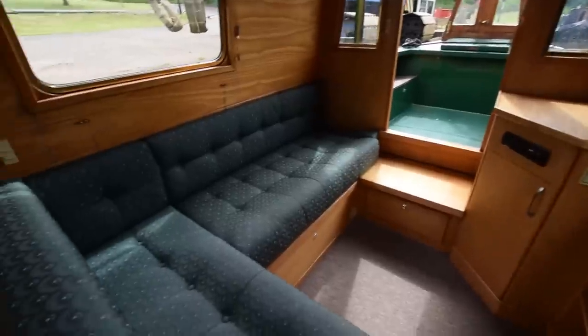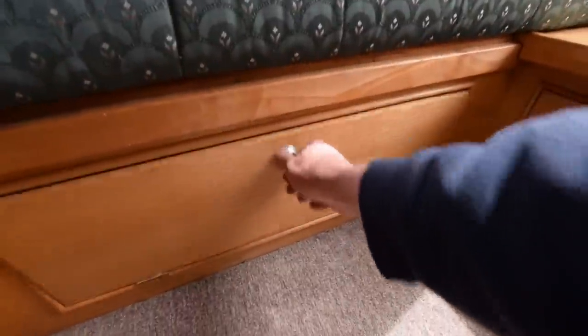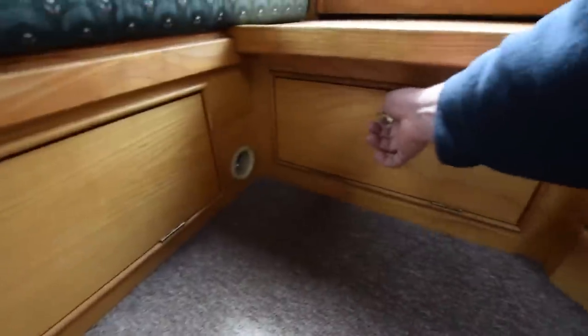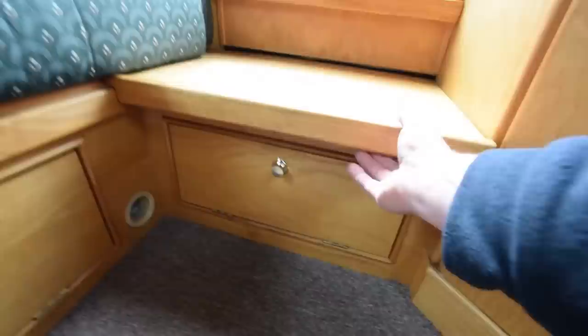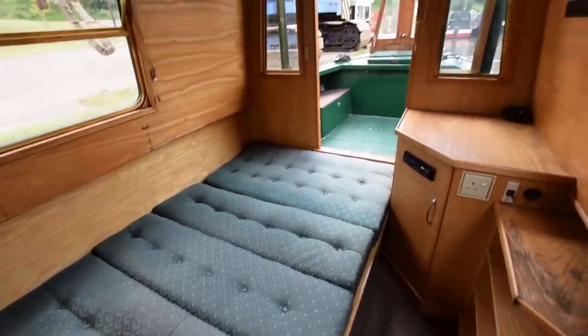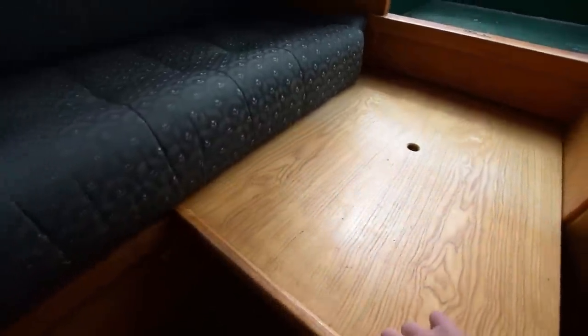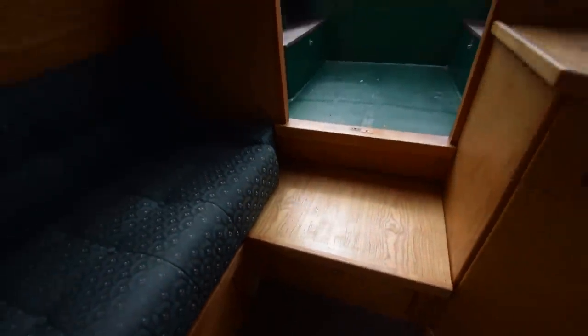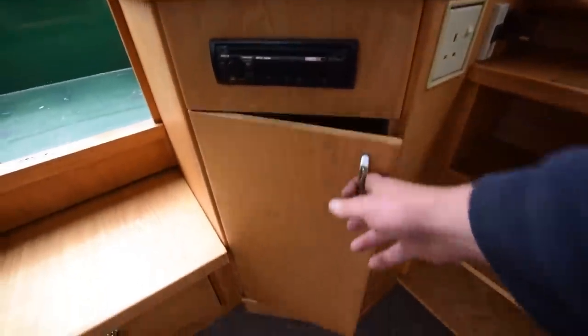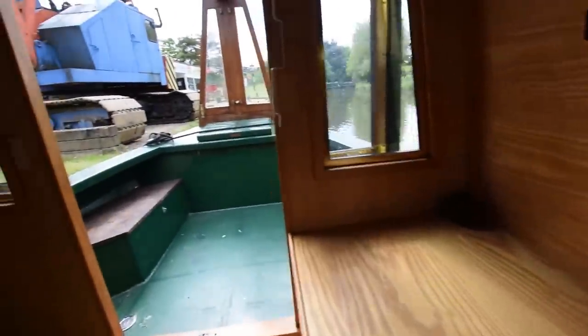Here's the saloon area — a nice L-shaped couch arrangement that actually turns into the bed, with very good storage underneath. To make up the bed, it's very clever: you pull out a step that extends all the way along, then make up the cushions. Very comfortable. Then you just put it all back together — slide the step back in and hey presto, the boat's back to how it was. There's a stereo system, a storage cupboard, and nice bookshelves on the starboard side as well.